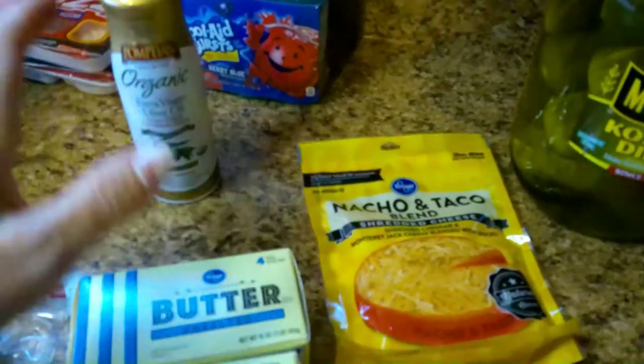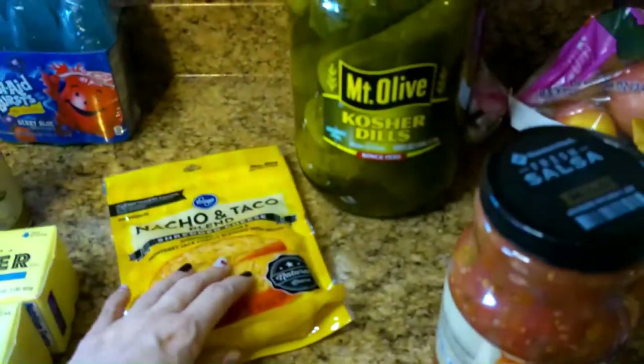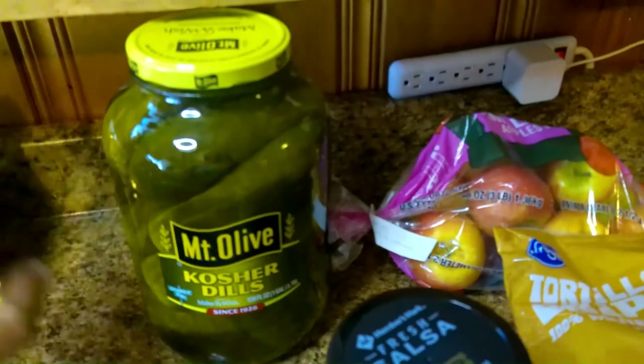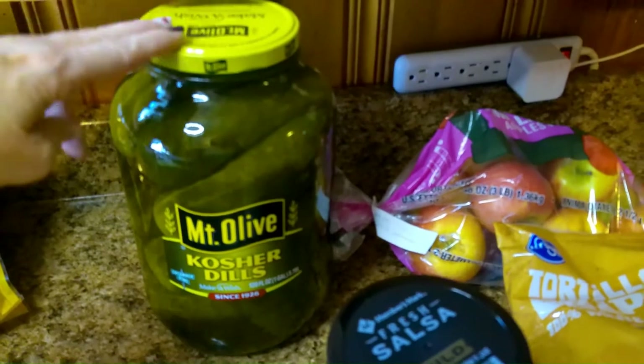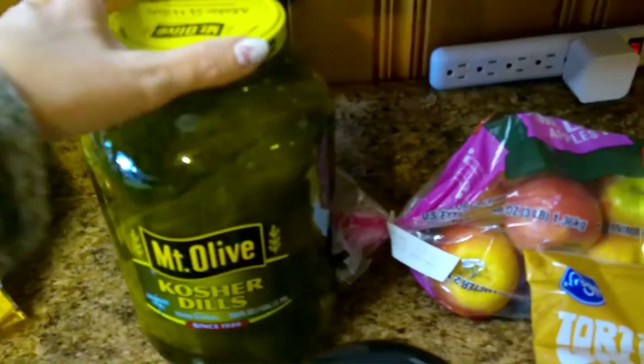I was out of cooking spray, so this is all they had — we'll try it. I needed to get some butter, so I got two things of butter. I got some shredded cheese — we'll probably have some tacos this week. This was my husband's pick, yes. He will eat all of this! When my daughter comes home for spring break it will be gone. They can eat it breakfast, lunch, and dinner.